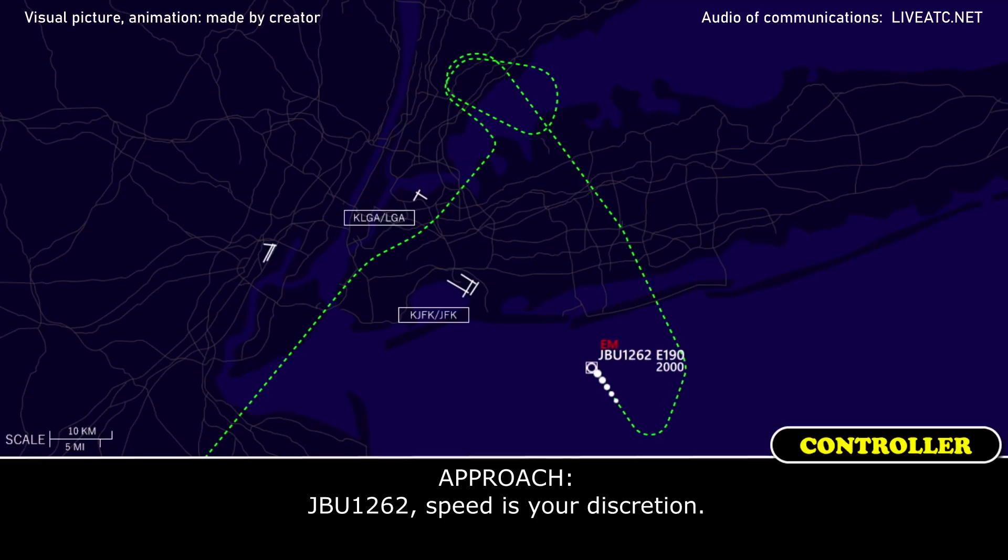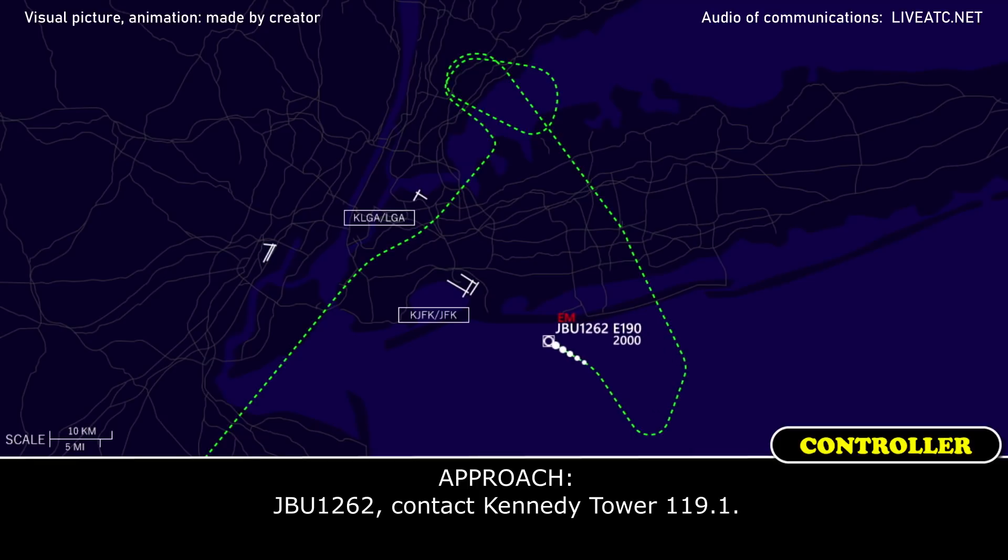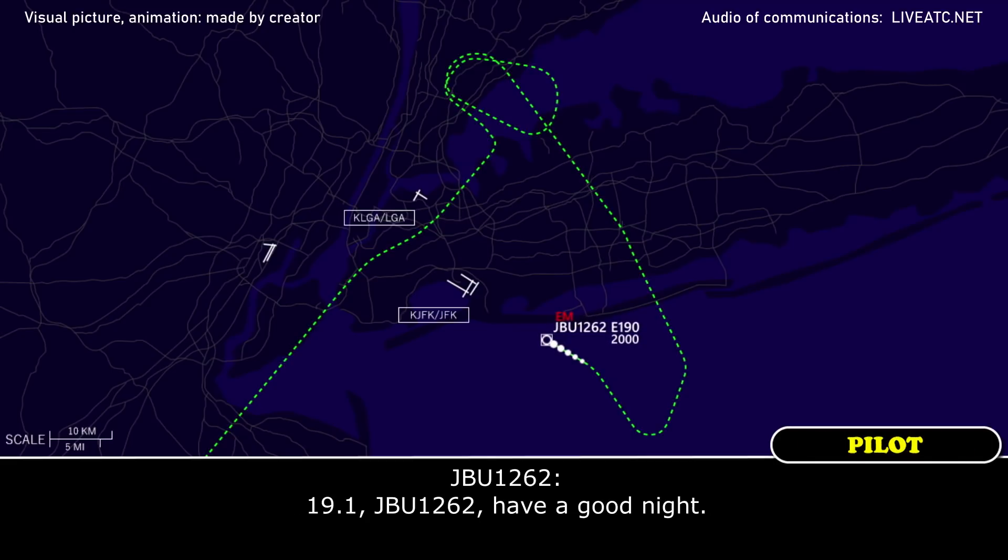JetBlue 1262, speed is your discretion. JetBlue 1262, contact Kennedy Tower 119.1. 119.1, JetBlue 1262, have a good night. Thank you.